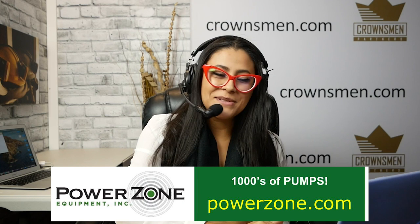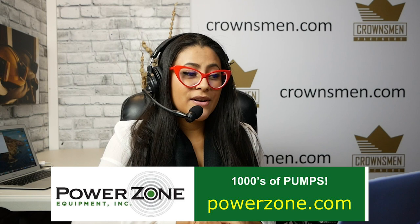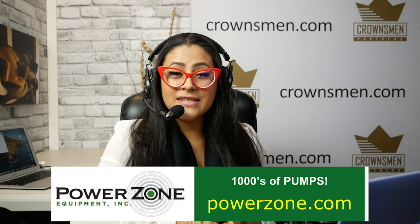And last but not least, we have PowerZone Equipment. When you need a specialized team of world-class engineers for your oil and gas pipelines, dewatering, or any fluid handling needs, visit PowerZone.com. In addition to their inventory of rebuilt pumps, motors, and engines, they also have an amazing team to design and engineer your systems, no matter the challenge, no matter the location. Get in the zone with PowerZone.